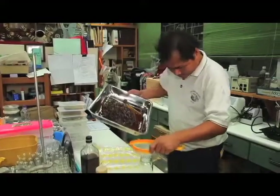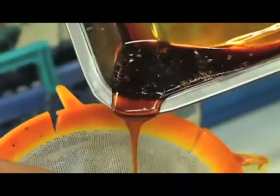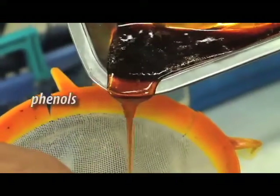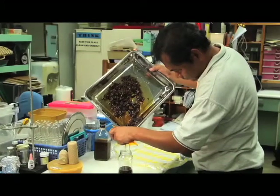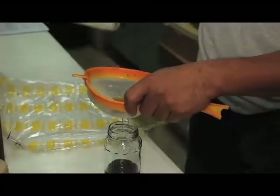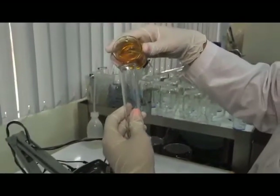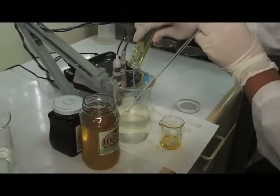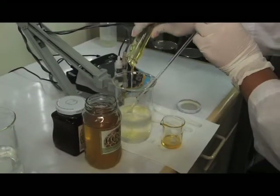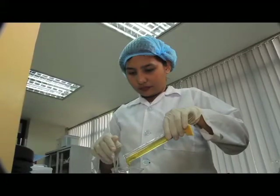Yung honey natin, there are so many molecules inside it. And ang isa sa pinaka-importante, what we call the phenols — these are substances na dito natin ina-attribute yung wound healing property niya. Meron din siya tinatawag na anti-inflammatory effect, ibig sabihin nun narireduce yung pamamaga. Meron din siya tinatawag na antioxidant property — kung magkaroon ka ng wound, piniprevent din niya na masira yung certain cells or parts of the cells ng skin.